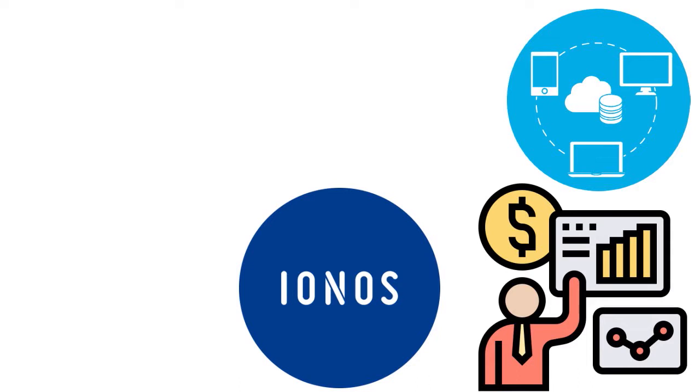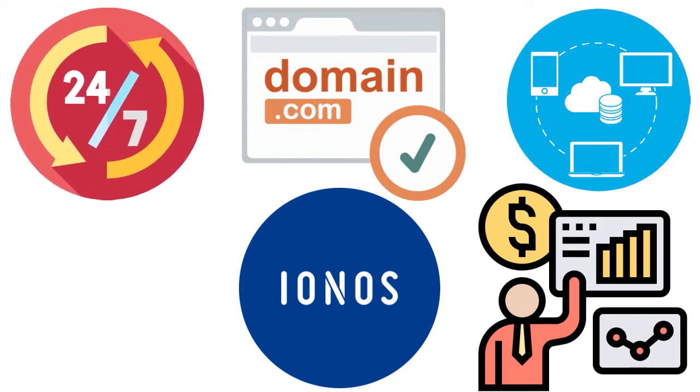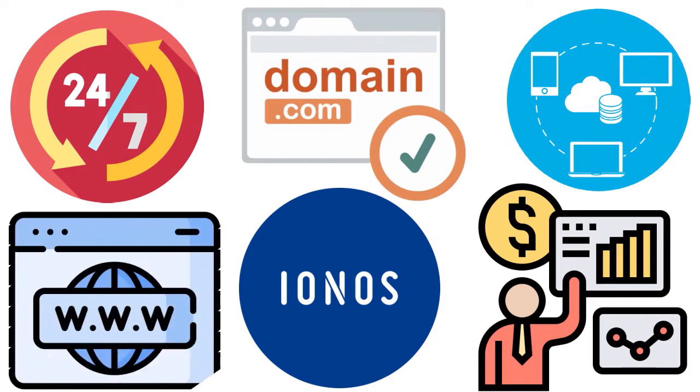Think about IONOS as a website builder that also offers hosting and domain name services — think of IONOS as an all-in-one solution. What we love about IONOS is that you have custom support available 24/7/365 via phone, email, and chat. This company operates 15 facilities in nine countries, including 10 geo-redundant ISO 27001 certified data centers.